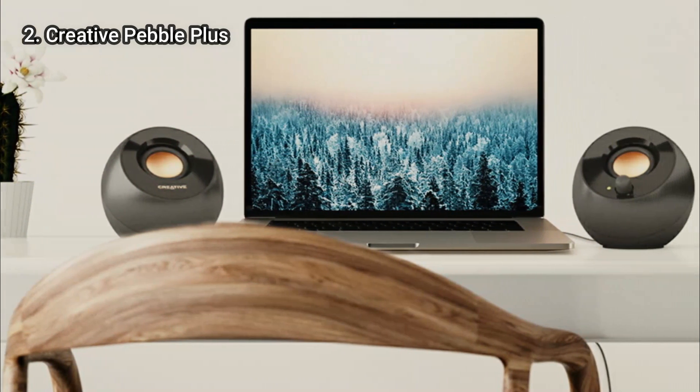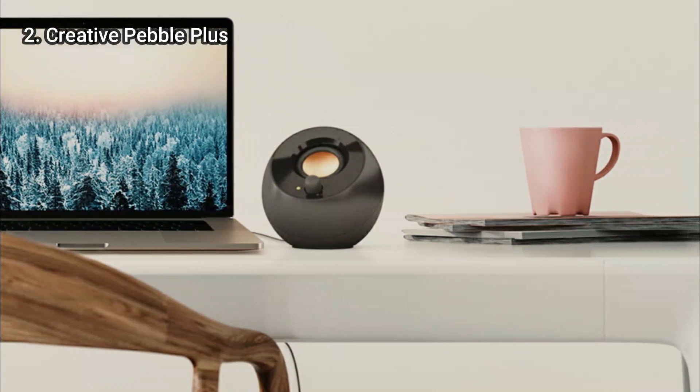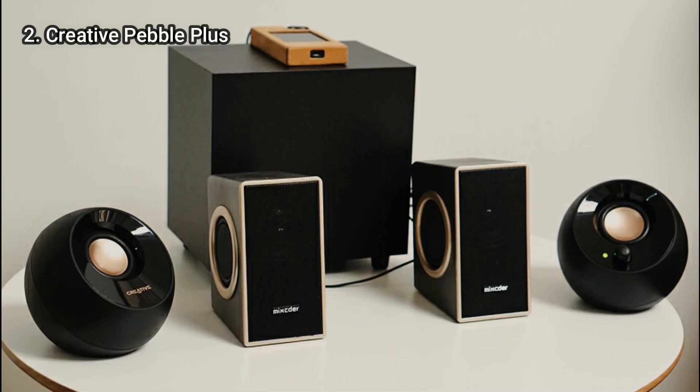As is typical for low-cost peripherals, there are some sacrifices here, but none of them are significant enough to turn you away. This is, without a doubt, the top PC speaker for people on a tight budget.